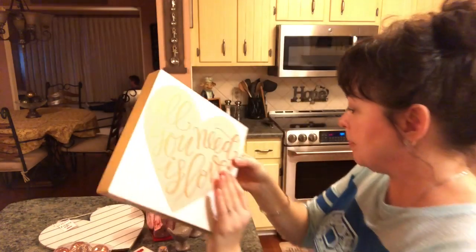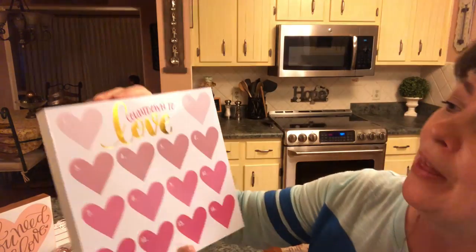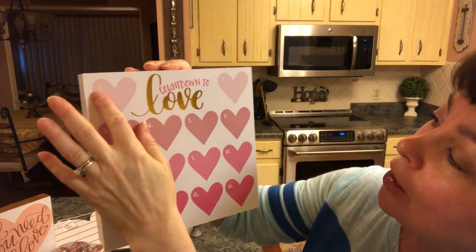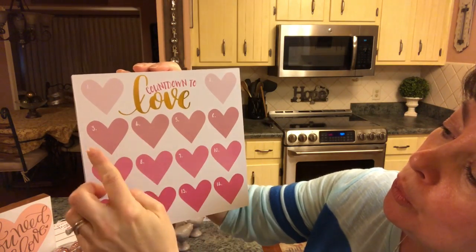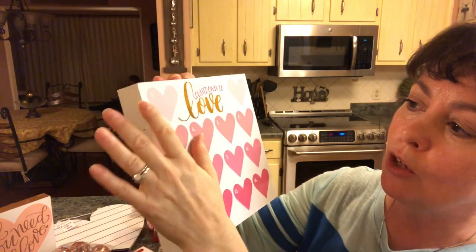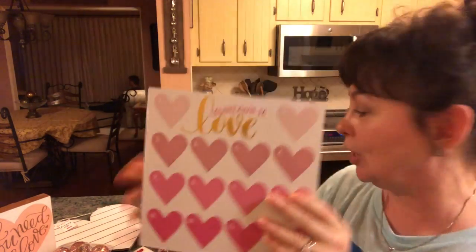I usually decorate my kitchen and dining room with my drink station for Valentine's. I found some really cute signs — this one is 'Countdown to Love,' which I think is hilarious. It has numbered hearts — one, two, three, all the way to fourteen. I think you could write on it with a dry erase marker, and you could also put little things on it. I just think it's cute.